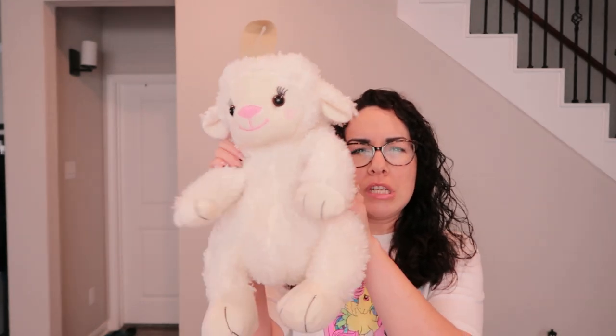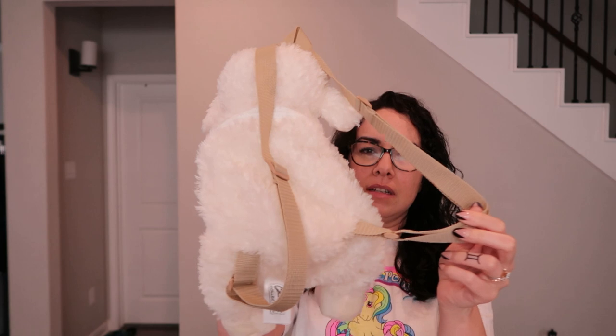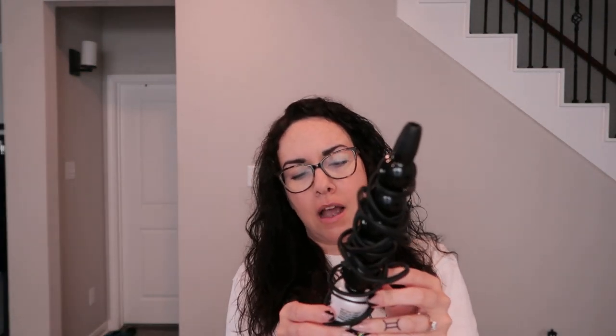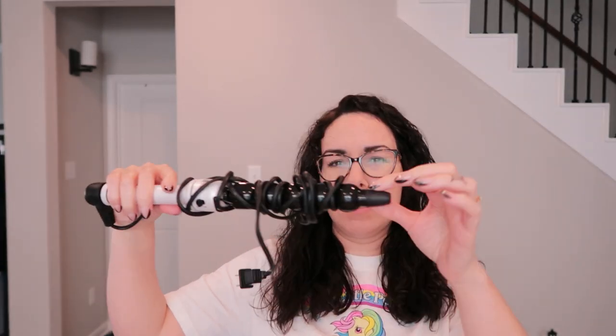I found this little sheep or lamb plush backpack. It's very clean, in really good condition. I'm gonna be reselling this on Depop. Got this little Sephora toiletry bag for traveling.